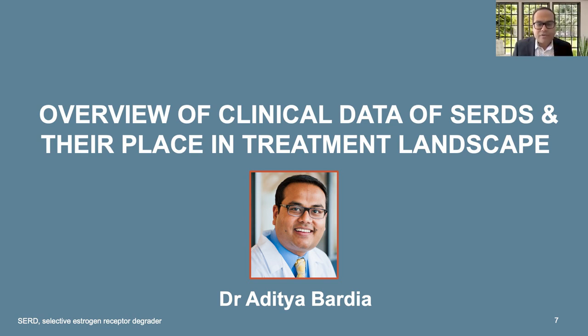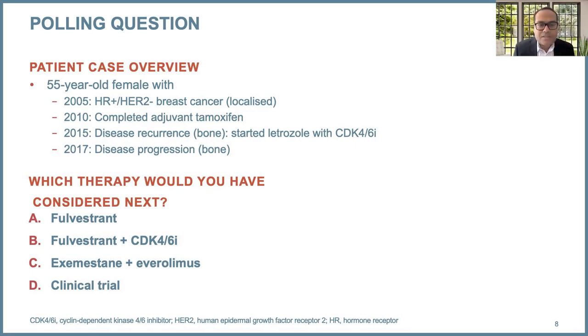I'll provide a general overview as to why SERDs are important, the development of SERDs, and end with an algorithm that we recommend at this time. As a medical oncologist, I'd like to start with a common patient story we see in clinic: a 55-year-old female with hormone receptor positive breast cancer who received adjuvant tamoxifen. She was premenopausal at that time, and then years later had disease recurrence. She was postmenopausal and received letrozole plus a CDK4/6 inhibitor that worked for a while, then the patient had disease progression. The question is: what should be the therapy in the second-line setting for a patient who has received prior CDK4/6?